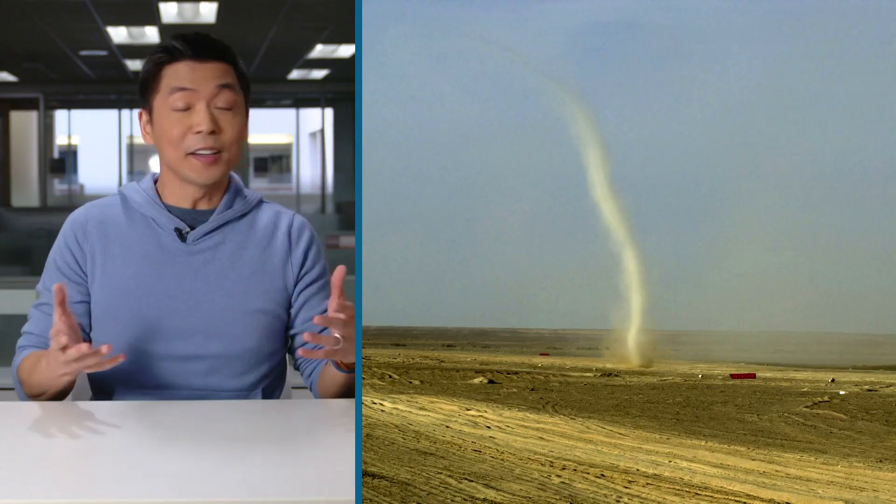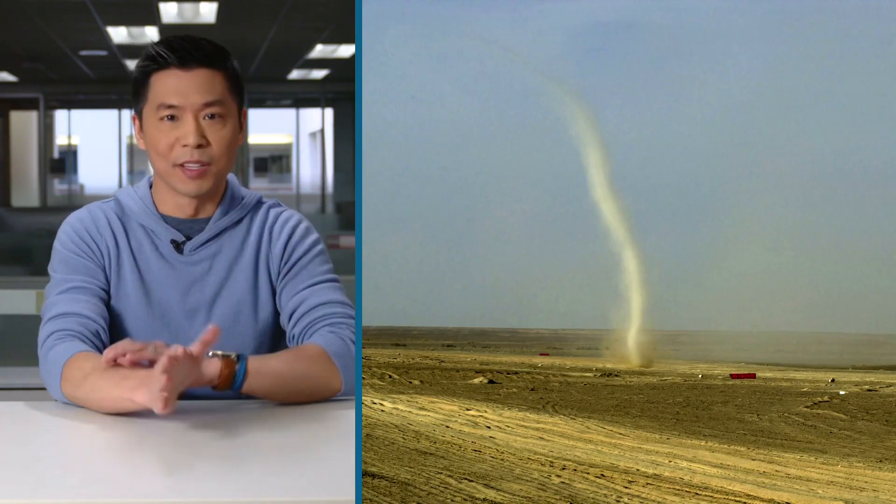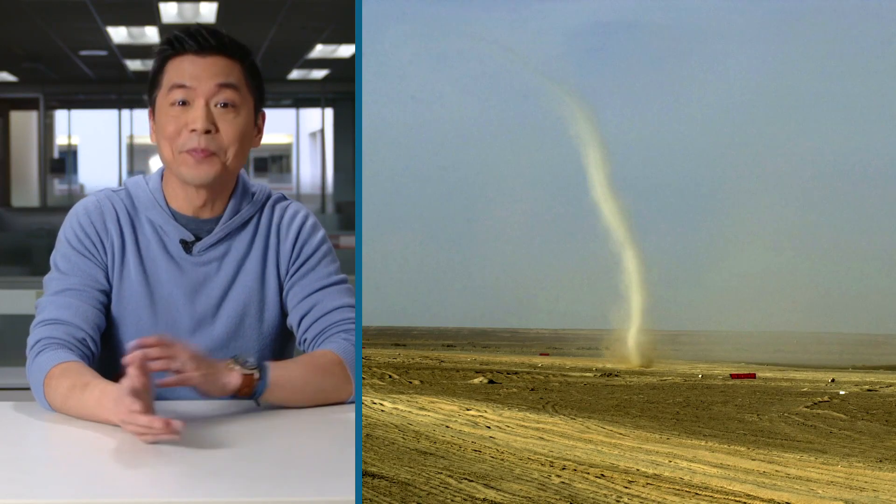This is a dust devil that formed in a parking lot of all places in Prince George, B.C. It's like a mini tornado minus the destructive power. But then I saw a video of that same parking lot — a different dust devil.